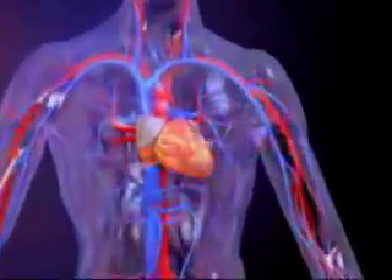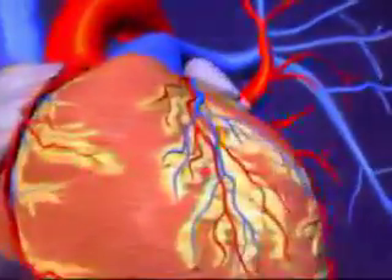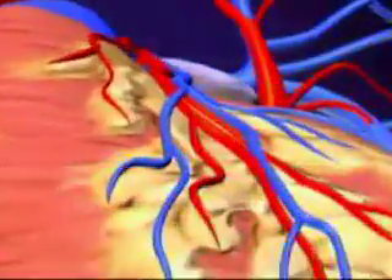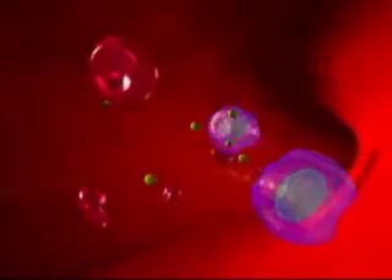Our cardiovascular system is comprised of our beating heart, blood vessels, and blood. The average man's body contains 5 to 6 liters of whole blood. Blood has many life-sustaining responsibilities, including transporting oxygen, carbon dioxide, nutrients, and hormones throughout the body.